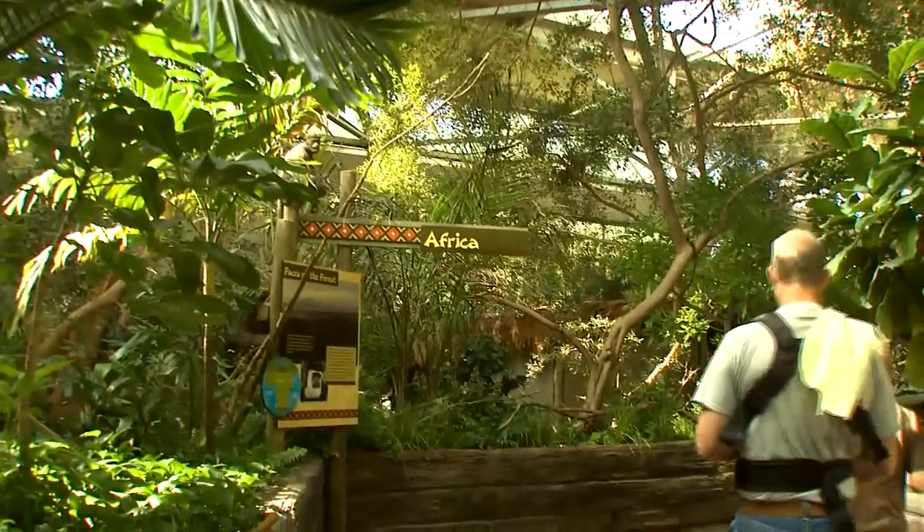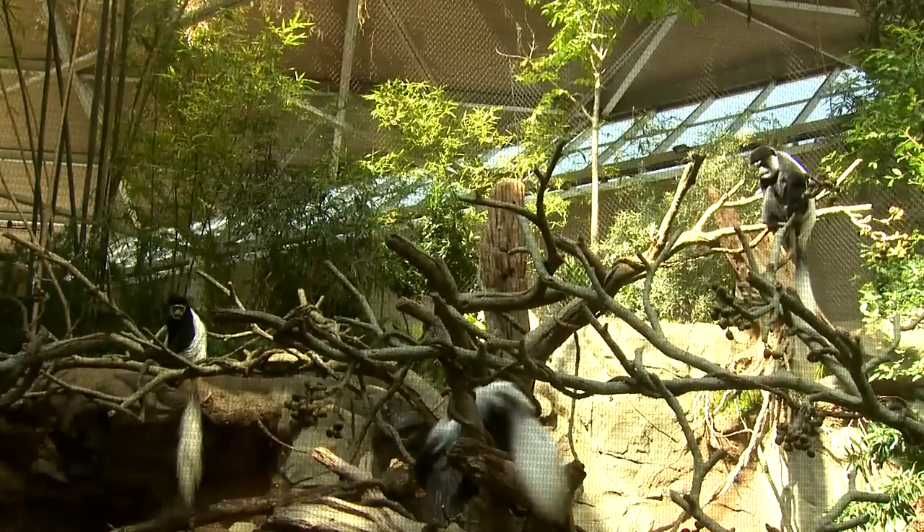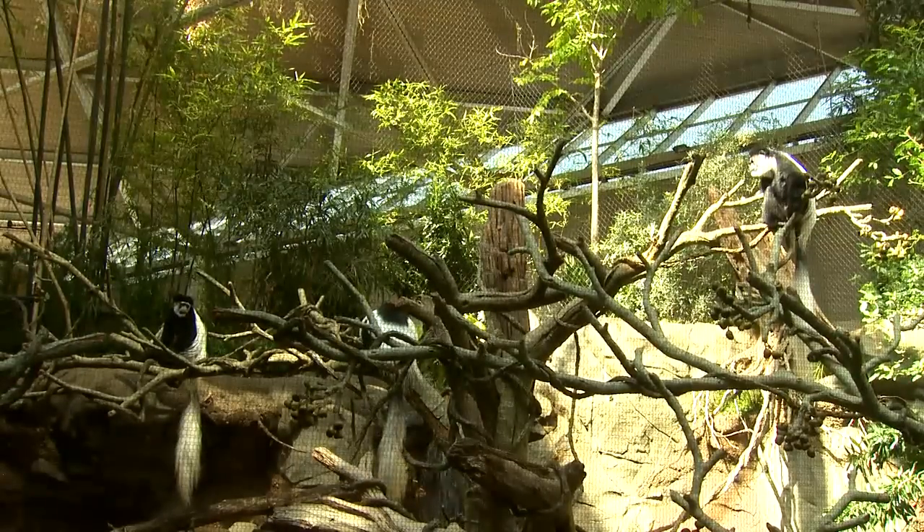So it's really representing the whole ecosystem, the region of Central Africa. You're seeing animals that live together in nature, living together here in this exhibit.